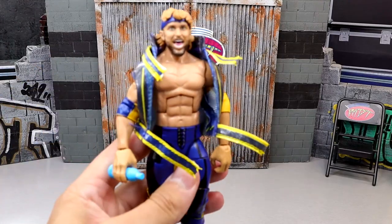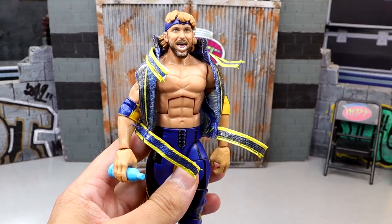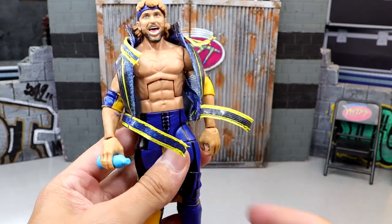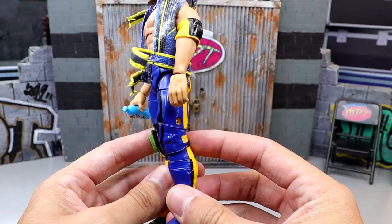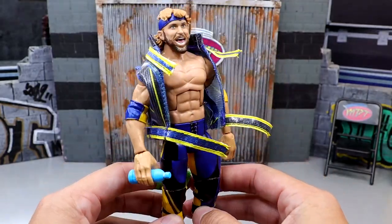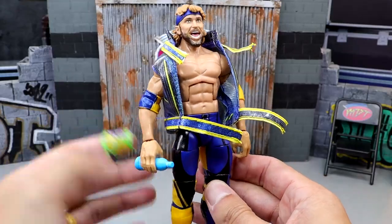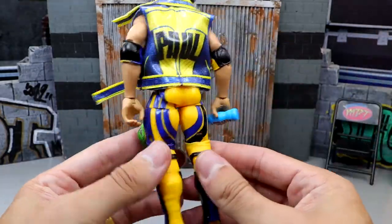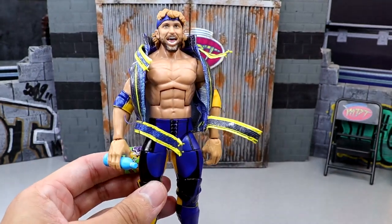Starting on our countdown at number 10 is the Top Picks Logan Paul. Say what you will about the guy, he can go in the ring and this figure is pretty damn good. I always say the man's incapable of having a good gear, but this is probably his closest one. The blue — I think this is from WrestleMania 39 when he took on Seth Rollins — and the Prime Bottle was top-notch. The gear's top-notch, solid head sculpt, great entrance gear. It's a damn good figure.